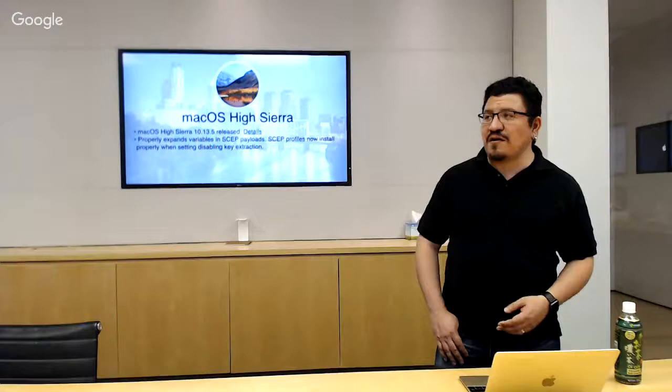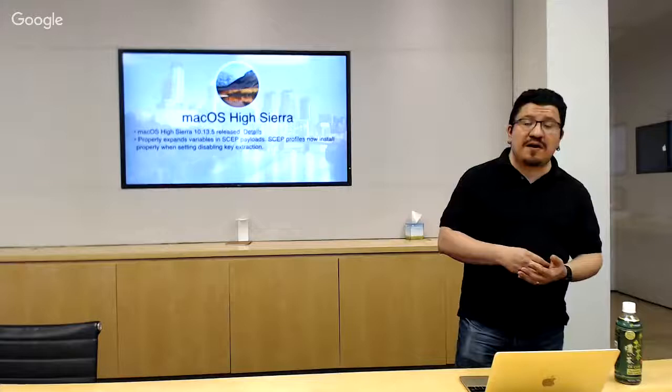Moving on: macOS High Sierra 10.13.5 was released. Relevant to our interests, it now properly expands SCEP variables and SCEP payloads on configuration profiles, and those same profiles will now install properly when you disable key extraction — so when you actually set key extraction to false, the configuration profile will now install correctly, where it wasn't doing that before.